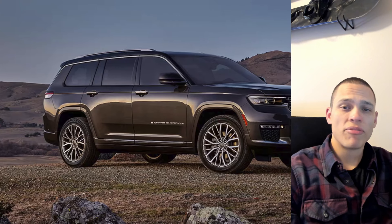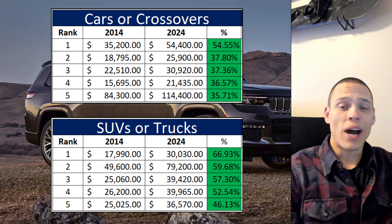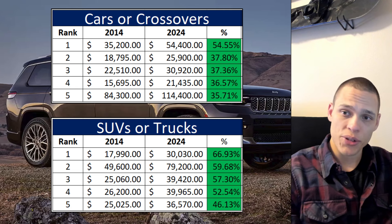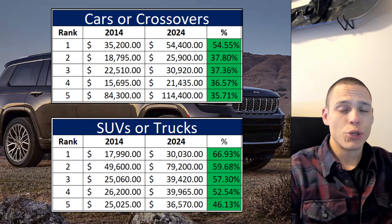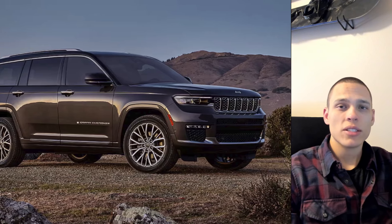Keep in mind, inflation over the last 10 years is 33%, so what we are looking for is an MSRP increase above 33%. I'll cover the top five most inflated cars or crossovers, and then the top five SUVs and trucks. There are some cars that increased by only 20%, which is under inflation, but then there are some trucks that increased by as much as 50%. At the end, I'll show you all 38 vehicles and the market average.